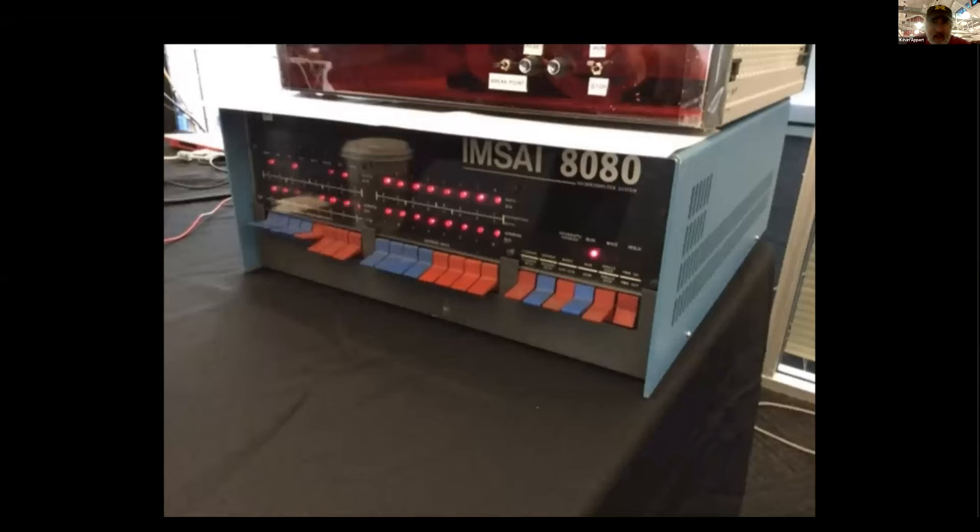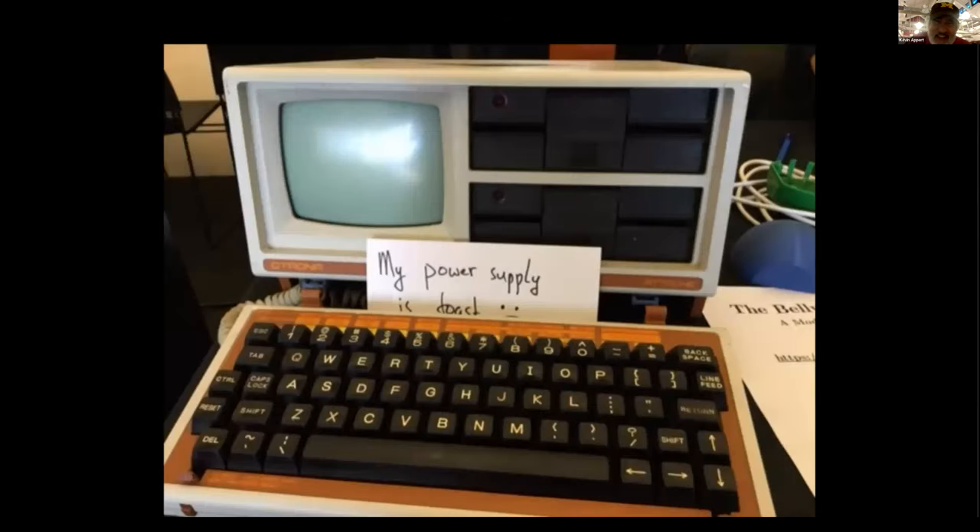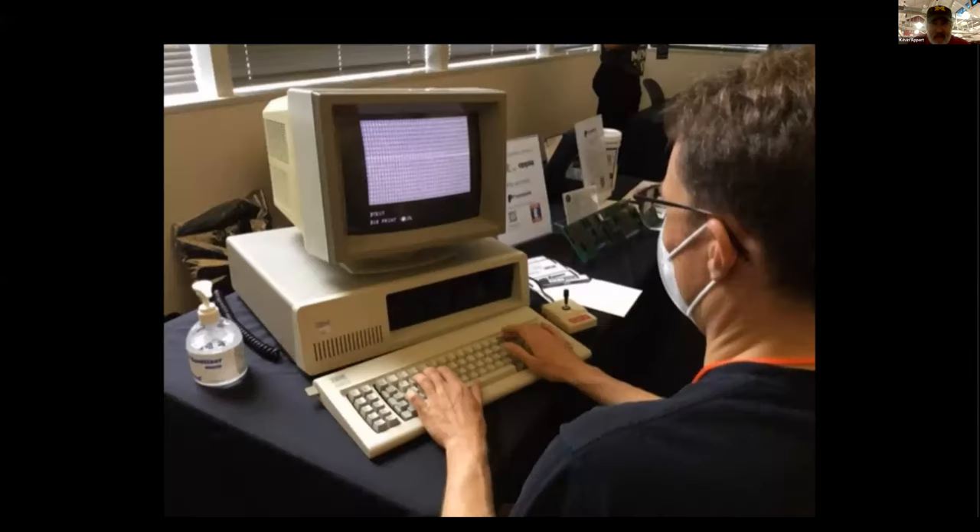An MSI S-100 computer — I had an Altair which predates this a little bit, but they all ran the same S-100 boards, which I'll show you. Here's an Apple Newton display that was running. This guy had an Otrona computer with two floppy disks running a Z-80 CP/M operating system — I had one of these at work, very nice portable computers. The power supply wasn't working on his, and he was considering plugging in a switching power supply to make it work.